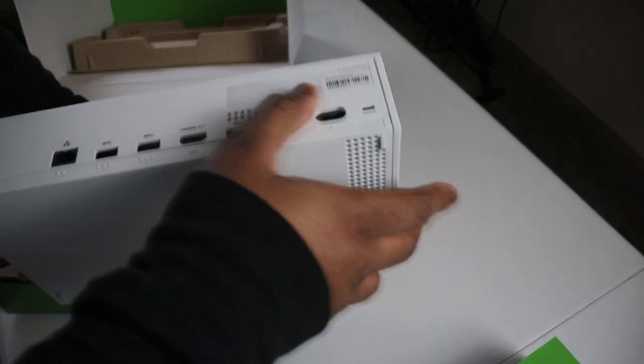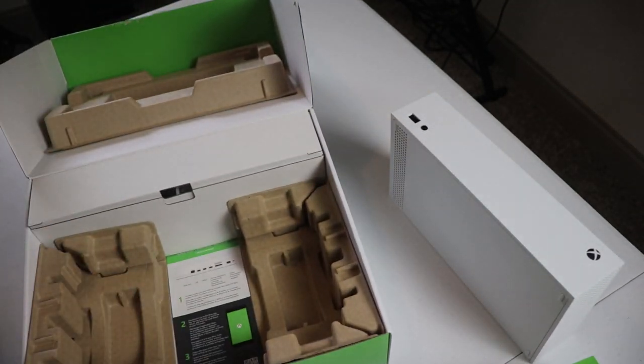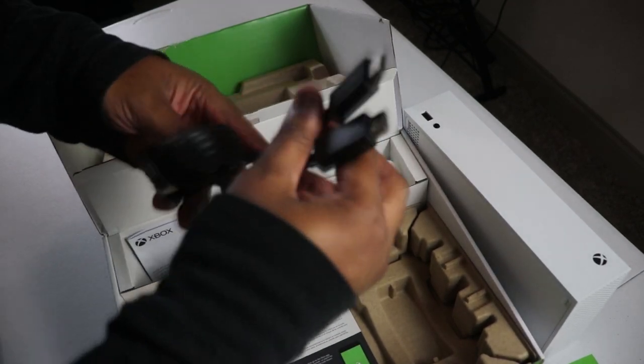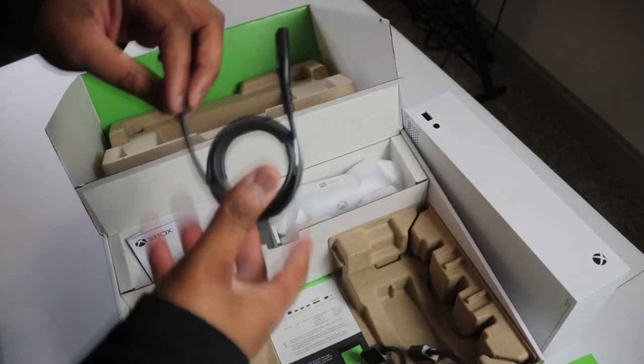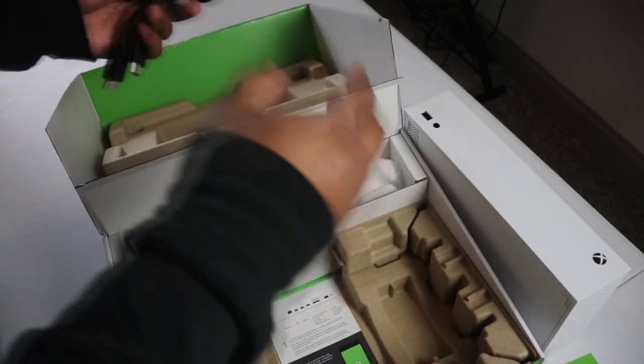Wait — is that all I got? Just the system, no cords, no controller? Oh, they've gotta be in here somewhere. Yes — there's the HDMI cord it comes with, pretty dope. And the power cord, of course — the standard one.